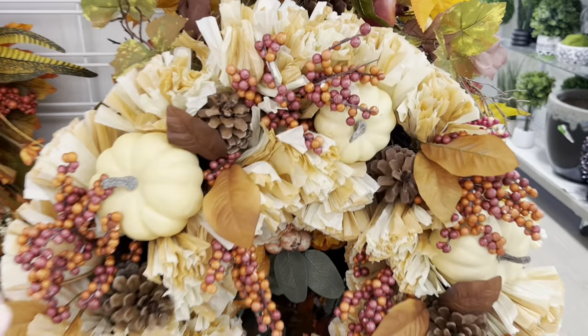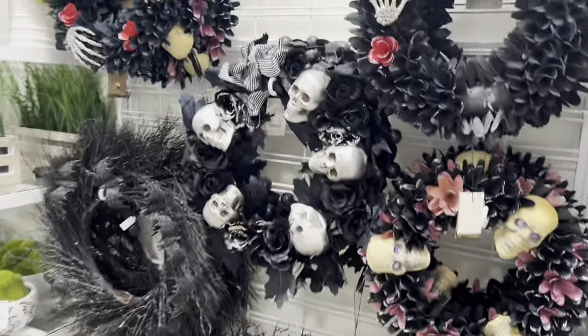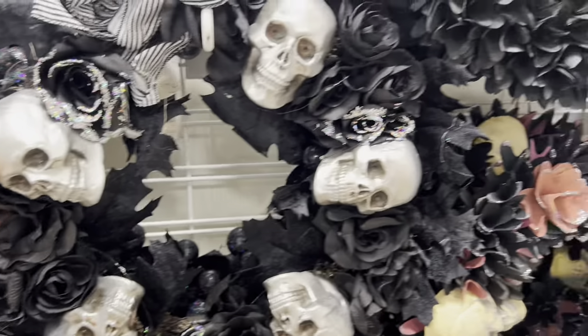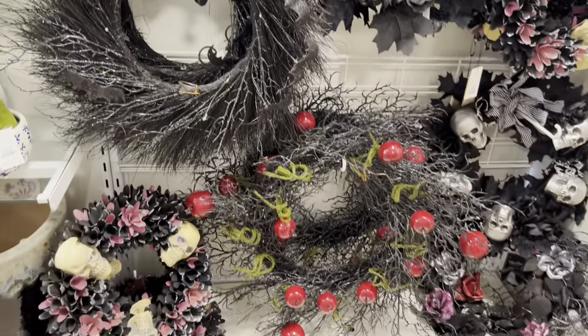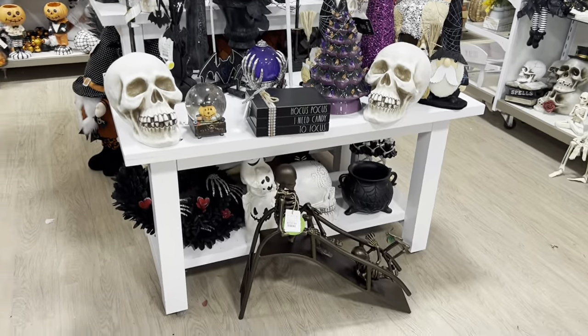The colors of this one are pretty, I like this. And then more Halloween ones — if you do the skull theme, it's cute. I feel like they have more options this year. That one's really cute too for Halloween. They have so much Halloween stuff.